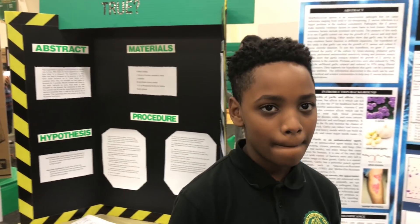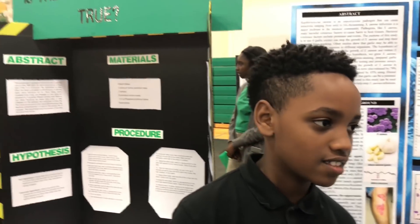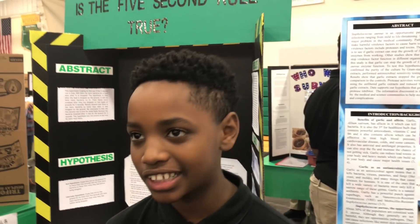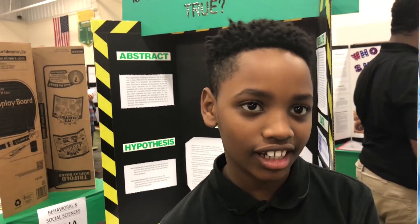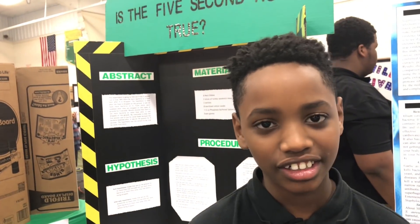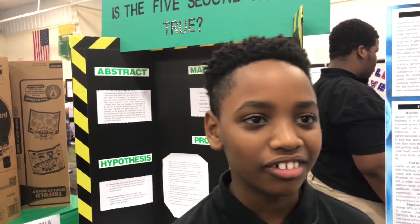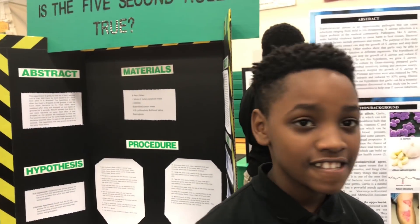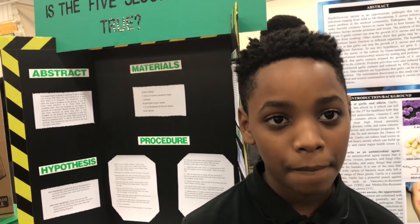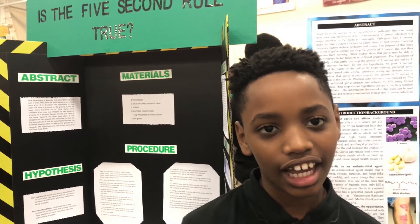When someone drops food on the ground and tries to pick it up and eat it, would you recommend it within five seconds? I recommend you don't do it on purpose. If it falls and it's dry, eat it. If it's wet, just throw it away. Like a piece of candy that falls out of your mouth — just throw it away. What about a dry lollipop that just came out of the wrapper? It's still sticky, so I wouldn't recommend it.